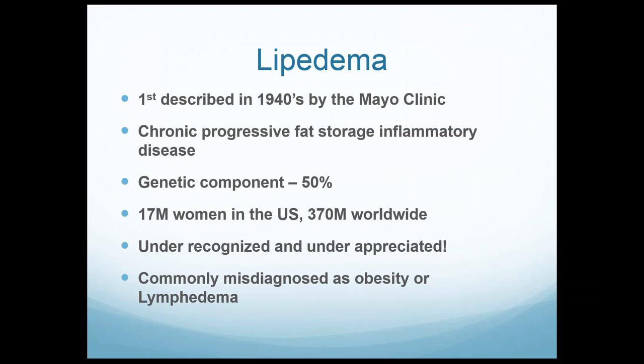Lipoedema is a chronic progressive fat storage inflammatory disease — that's a very important distinction. This is not just a fat storage condition. It's very inflammatory, like adiposis dolorosa and Dercum's disease. That plays a lot into how these patients have their symptoms, pain, and how I go about treating it. There's a genetic component in about 50% of cases. There are as many as 17 million women in the U.S. with varying degrees of lipoedema and 370 million worldwide. It is very under-recognized and under-appreciated, especially here in the United States.